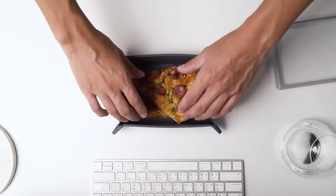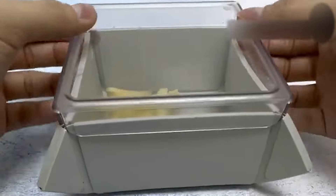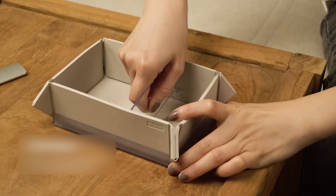Made of heat-resistant silicone rubber, Foldy Box works well with all types of dishwashers. With a see-through lid, Foldy Box is spill-proof, stack-and-storable, and the content inside is easy to identify.